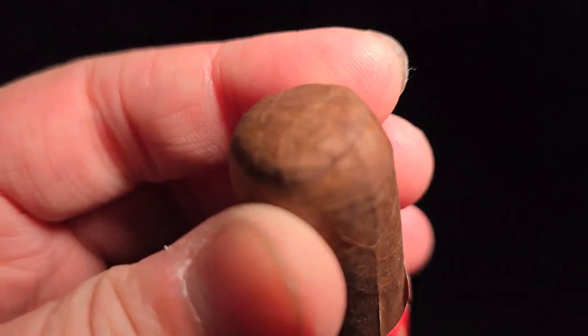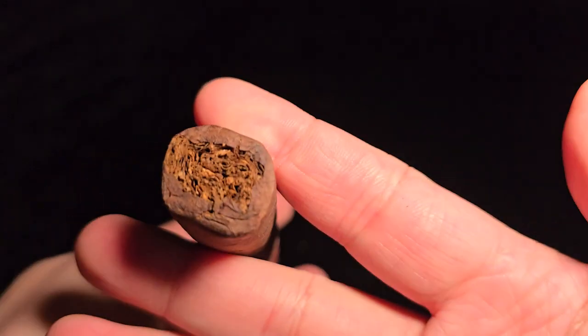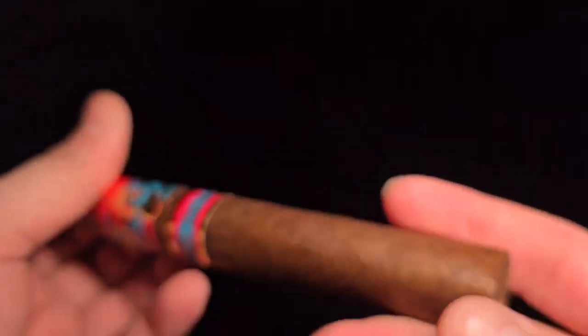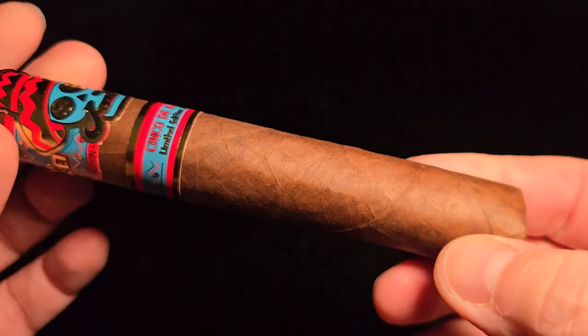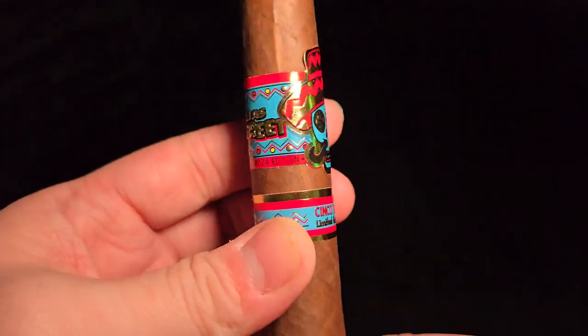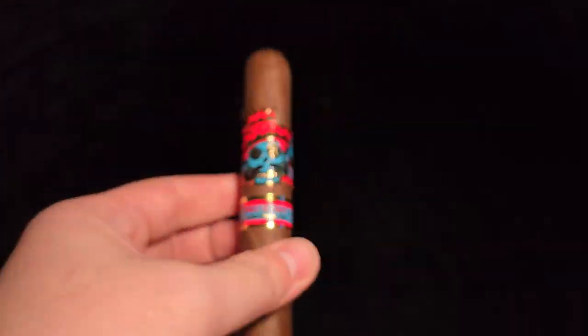I believe I paid way more than that at our local shop. I don't know why. And it comes in a box of 20. This cigar is relatively paper-like, toothy I guess. So on the look of it, it should taste pretty good. I mean, based on the blend — that's a pretty safe blend. So let's get started.